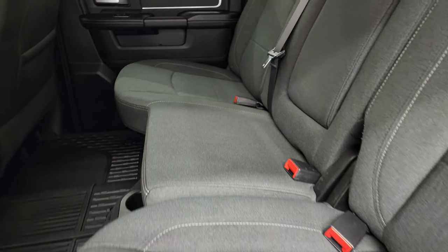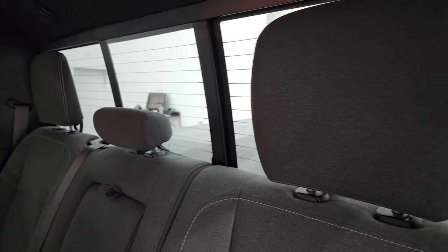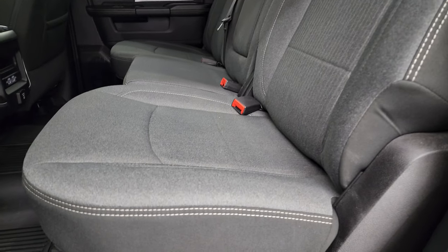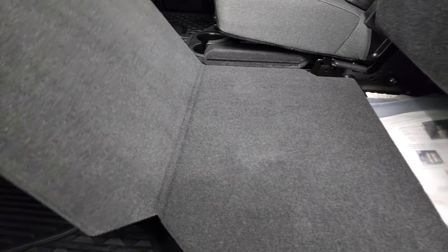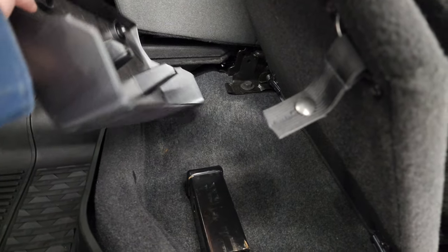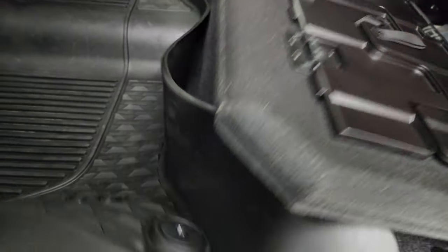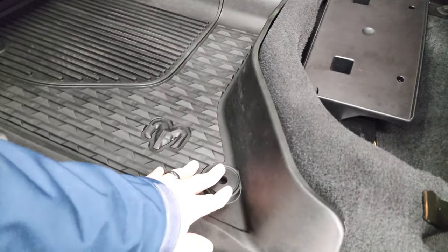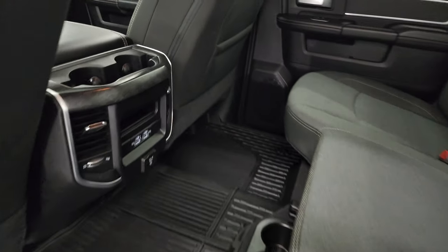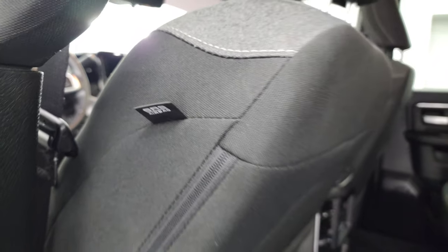Back seats are just as clean as the front seats — no rips or tears back here. It does have the LATCH child safety system for any child car seats you may have. Power slide-in rear window with the built-in rear defrost. This truck's never been smoked in — honestly smells new inside. You get the load floor, which is nice. Two USBs, two USB-Cs, and a 115-volt 400-watt plug-in. Side curtain airbags. Child safety locks on the back doors, and the bottoms of the doors all look fantastic.